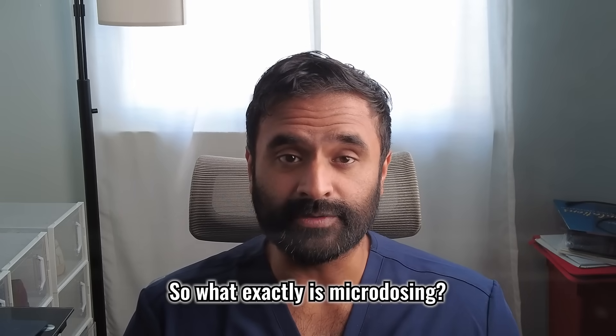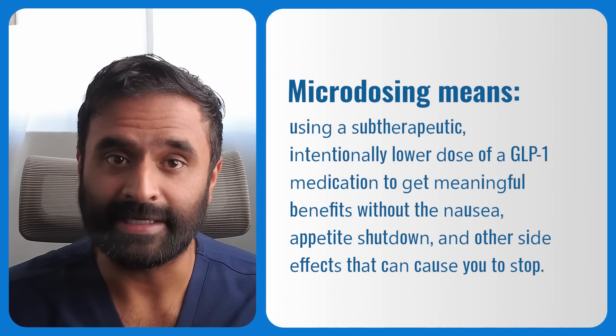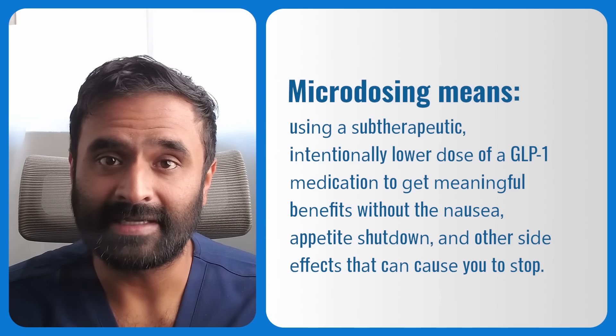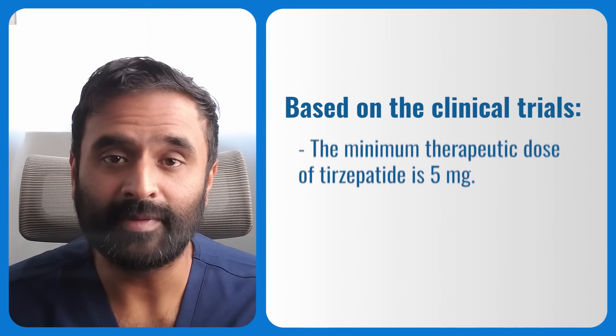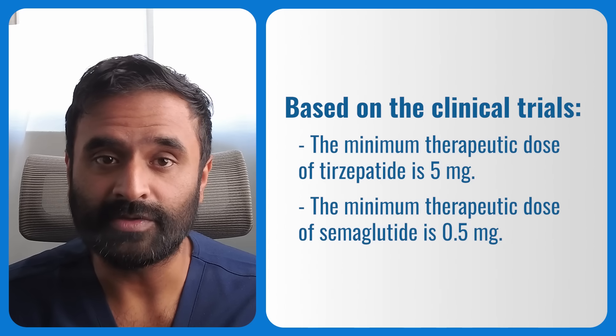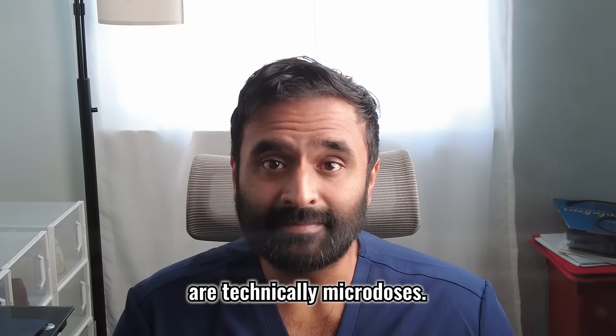So what exactly is microdosing? Microdosing means using a subtherapeutic, intentionally lower dose of GLP-1 medication to get meaningful benefits without the nausea, appetite shutdown, and other side effects that can cause you to stop. The key word here is subtherapeutic. Based on clinical trials, the minimum therapeutic dose of tirzepatide is 5mg, and the minimum therapeutic dose of semaglutide is 0.5mg. That means the starter doses — 2.5mg tirzepatide and 0.25mg semaglutide — are technically microdoses. These pharmaceutical companies created these doses to help your body adjust to GLP-1 agonists and minimize side effects in the first few weeks.